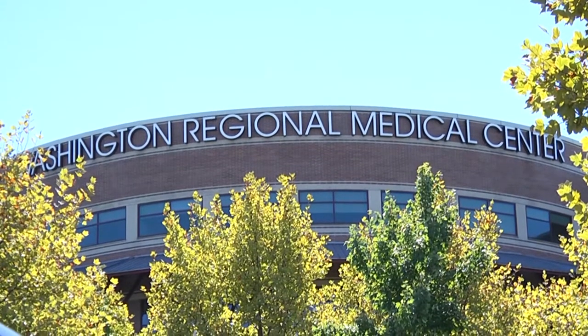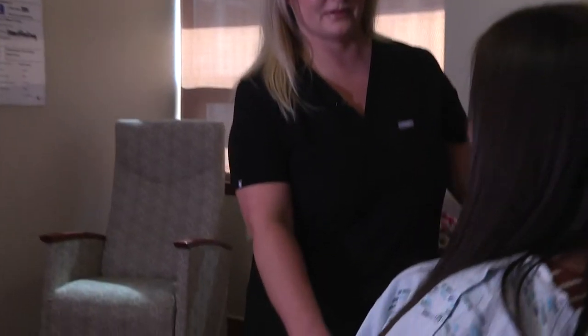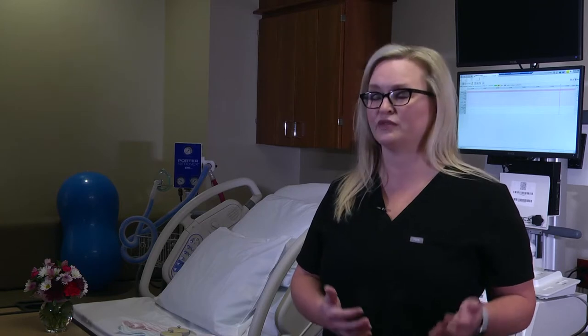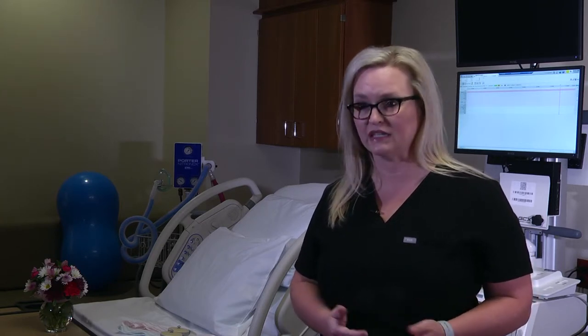It's really important to deliver in a hospital setting like Washington Regional because we always hope for uncomplicated deliveries, but we know that's not always the case. Unfortunately, emergencies do sometimes arise, and it's proven that if you're in a hospital setting where we can intervene quickly, you get a better outcome. Ultimately, our goal is a healthy mom and a healthy baby.